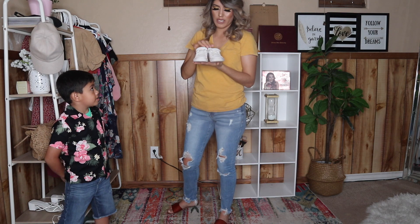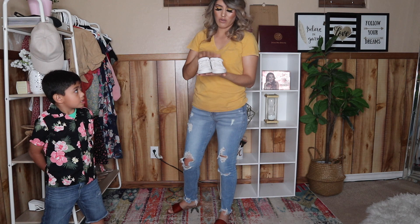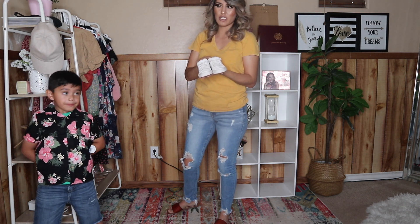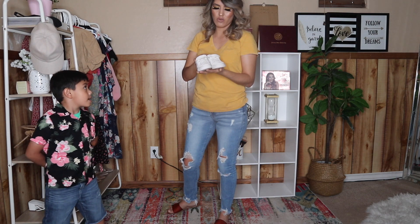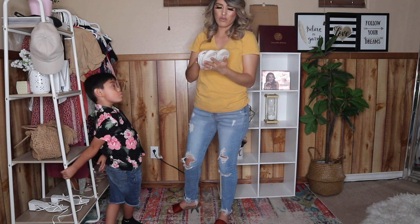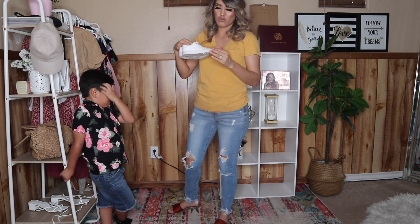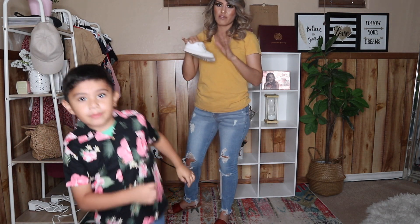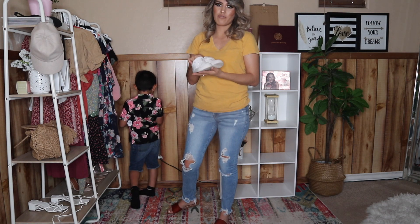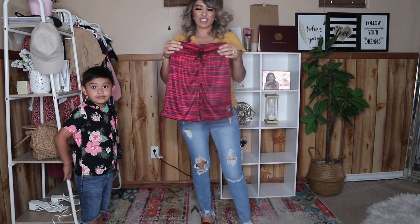Last but not least, I got Santiago some shoes. I think these were around $7. I don't remember exactly, but they were on sale as well — they normally go for about $19.99 or $24. For $7 or $9, it's such a huge deal, especially because they kind of look like brand-name shoes. And at size 2 or 3, kids go through shoes a lot faster, so it was perfect.